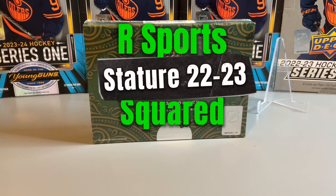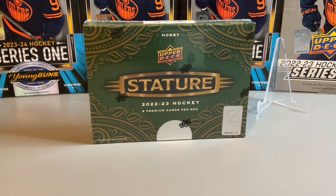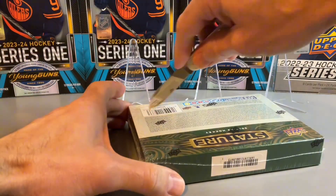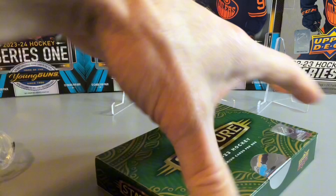Welcome back to R Sports Squared. Today we're going to be opening another box of Stature 2022-23. I don't think we're going to do as good as our first two boxes of Stature, but let's get right into the box. I did pick up this box — they're already on sale. Let's cut it open.